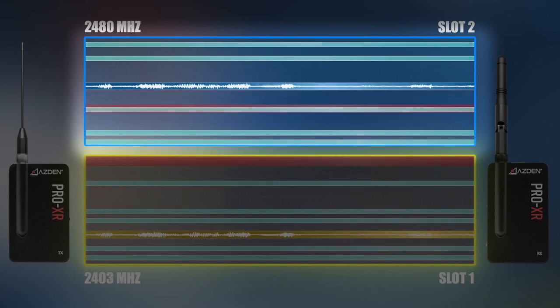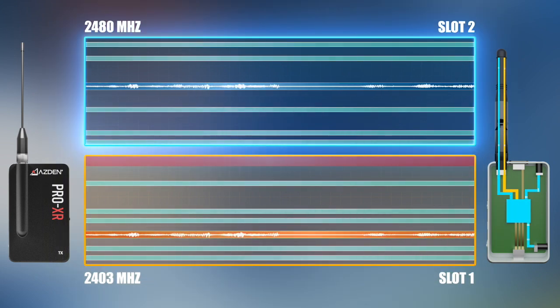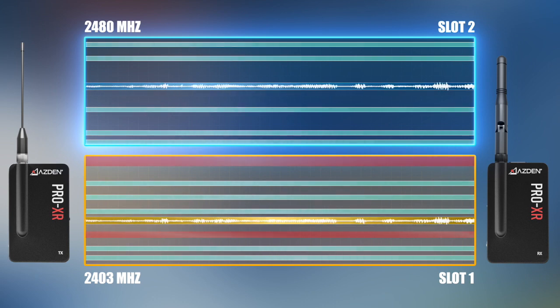If interference occurs to the transmission signal in slot 1, that's when signal redundancy technology really comes in handy. If this happens, the receiver will instantly switch to using the signal from slot 2 for the audio output. This happens so fast that no interruption occurs in the audio. The signal in slot 1 is then assigned a new frequency and takes on the role of being the secondary signal, so that the system once again has a backup signal ready to go.